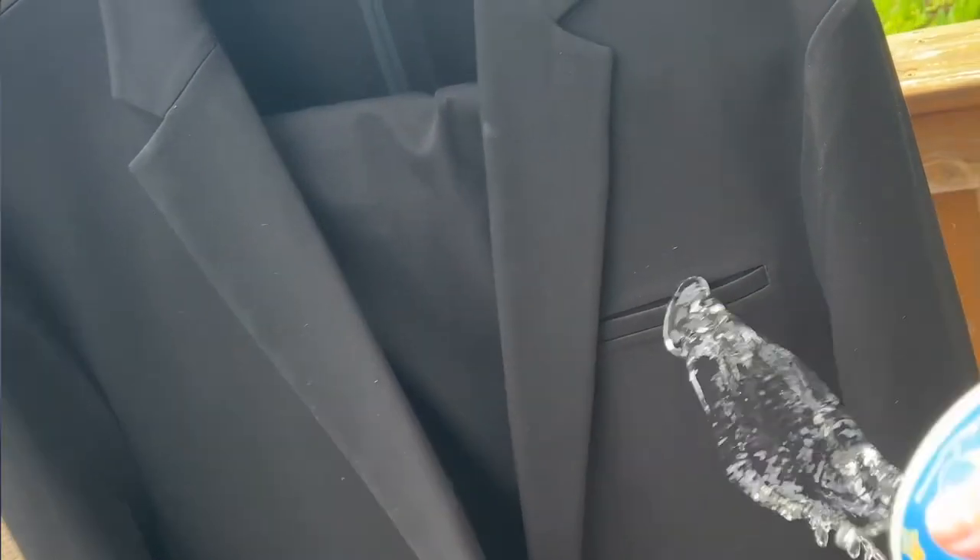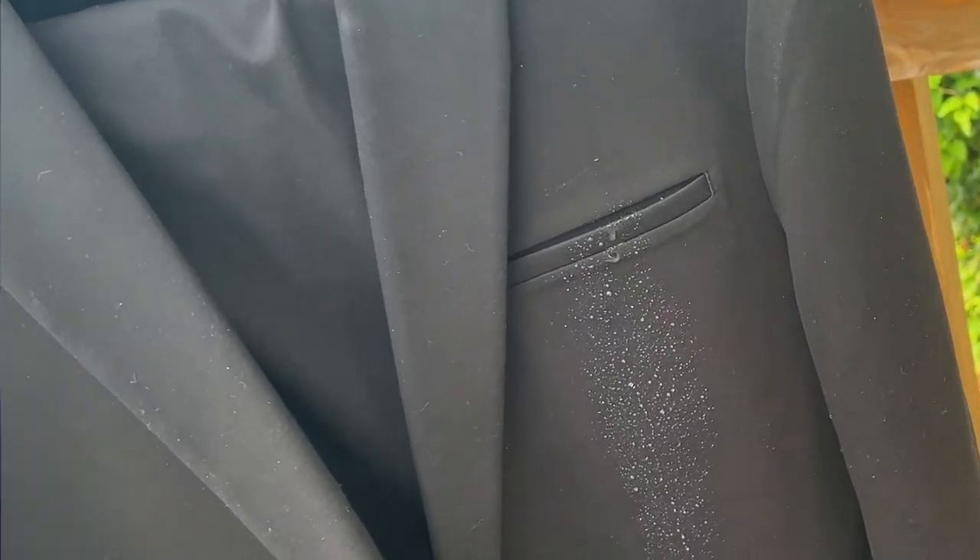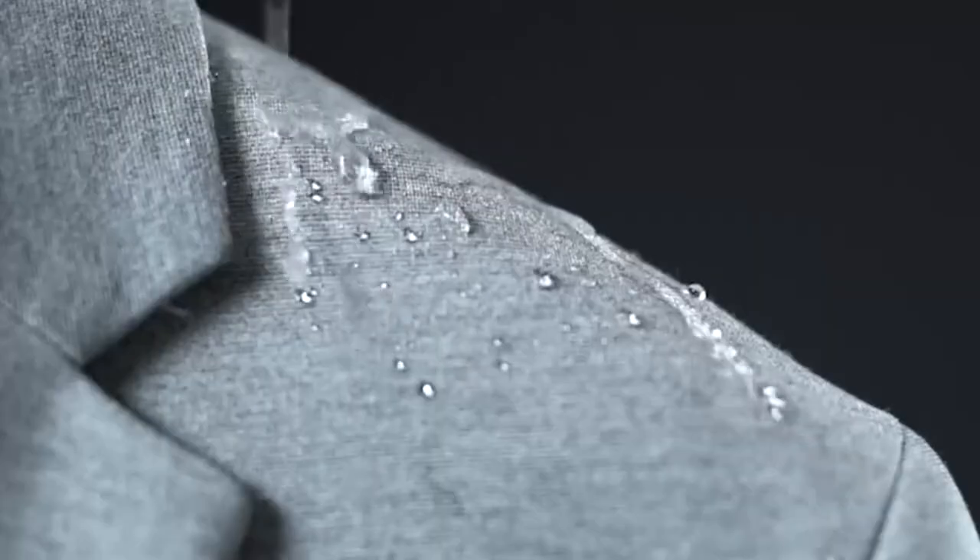The fabric repels stains and liquids to help reduce how often you have to wash it, which is going to help the suit last longer. Check this out — the water is repelled and any little bit that stays wipes right off. The days of worrying about spilling your coffee or a drink while you're out with friends after work are gone.